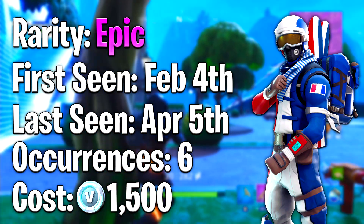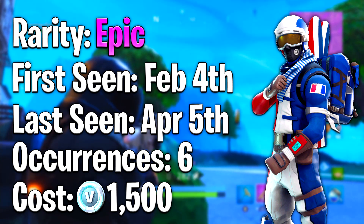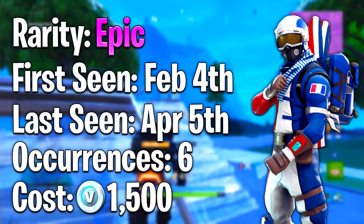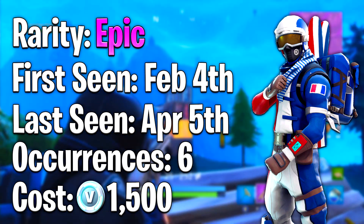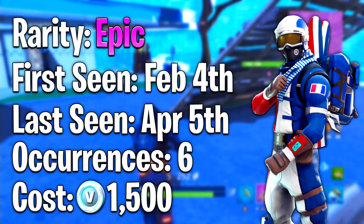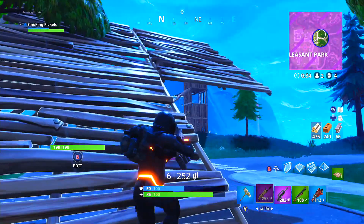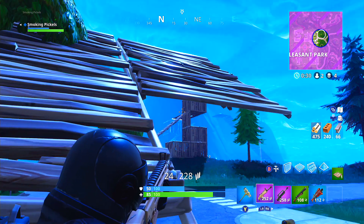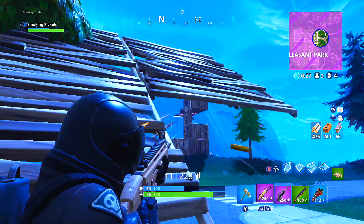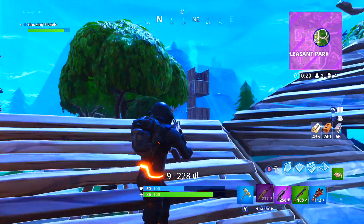I also have a bonus number six slot — the Alpine Ace. I really loved this outfit, especially the French variation, but it just wasn't hyped up that much. It was an Epic rarity, first seen February 4th of 2018 and last seen April 5th of 2018, out for six days total, purchasable for 1500 V-Bucks. The back bling is definitely my number two pick because it's cool and different — you can rep your country. I'm from the U.S. so I'd buy the American one and rep America throughout my matches.